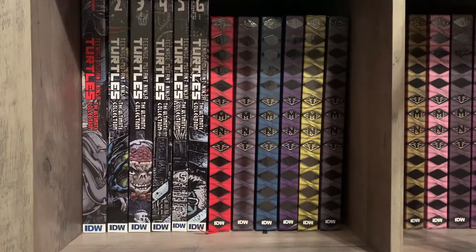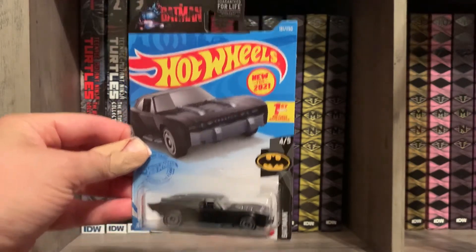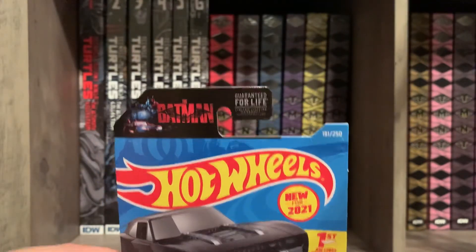A couple more small things — I found the new Batmobile for the new Batman movie as a Hot Wheels. Very nice. If you're looking for it, it's easy to find with that logo at the top.